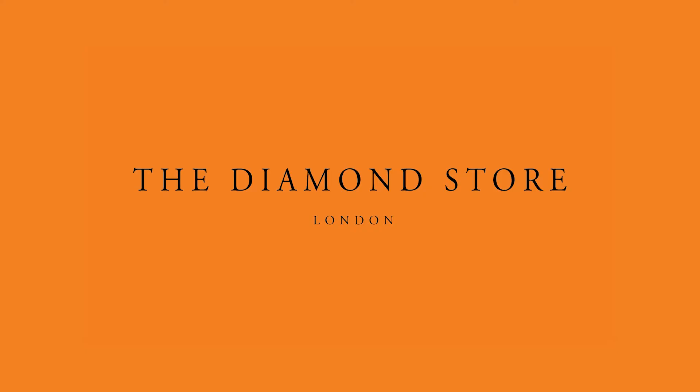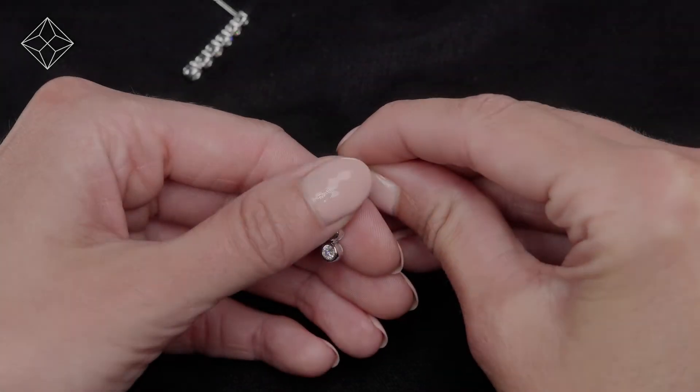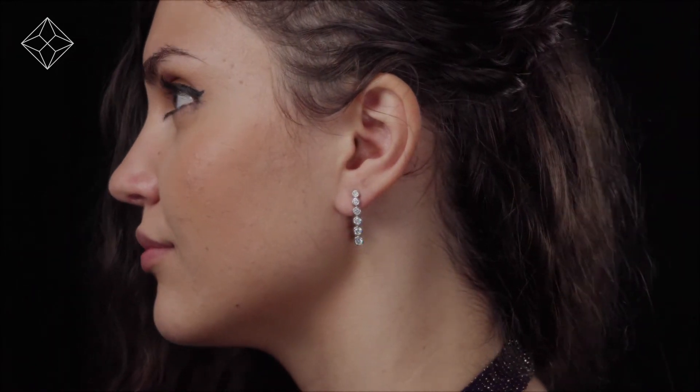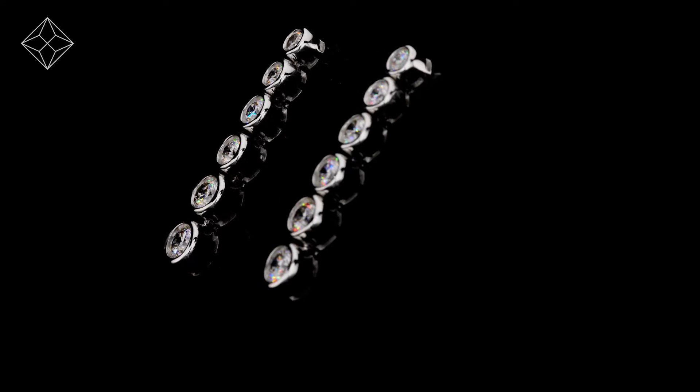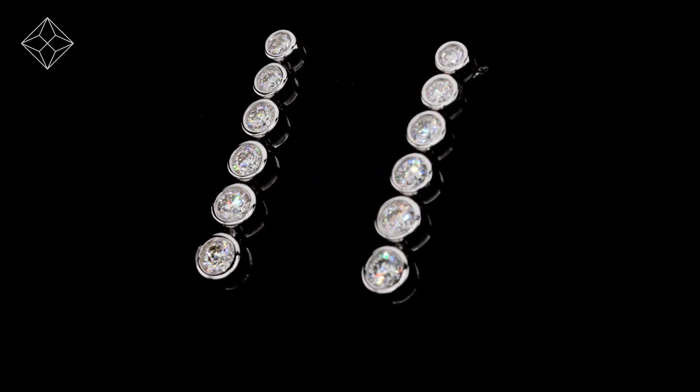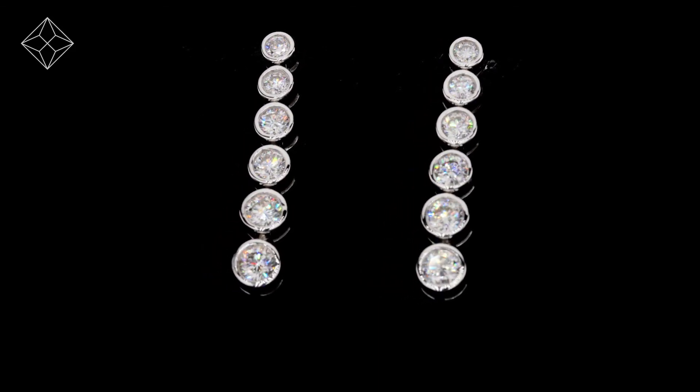Fine diamonds jewelry from The Diamond Store — only the finest conflict-free diamonds and gemstones go into creating beautifully handmade earrings. We don't just sell jewelry, we make it. Each pair of earrings is handcrafted and hallmarked in the UK, fully backed by our five-year guarantee and presented with an insurance certificate.